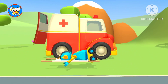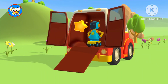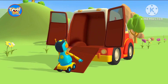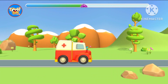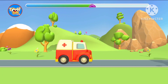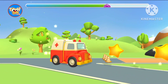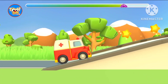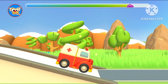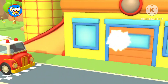So, watch the car. Yes! A prize! Excellent!